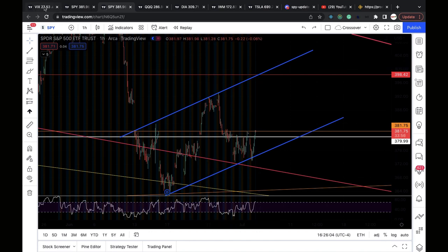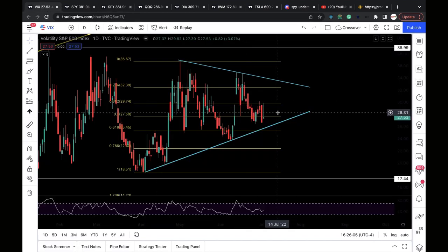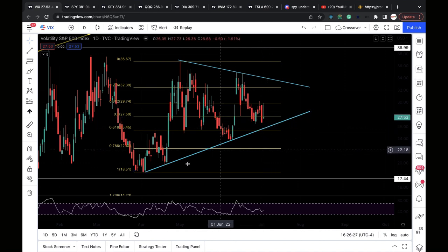On VIX — it did not recapture the 27.59 resistance level, closing around 27.53, just below it. It needs to get above that to be bullish for VIX. We got a strong rejection from the 29.74 resistance level. Next support is around 26 based on this trend line, and if it gets below 26, that's a breakdown — very bearish for VIX.